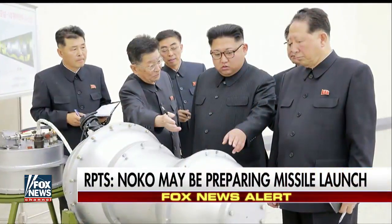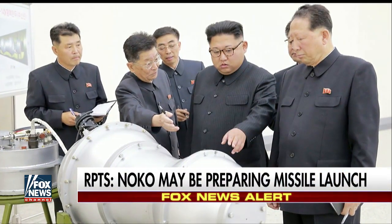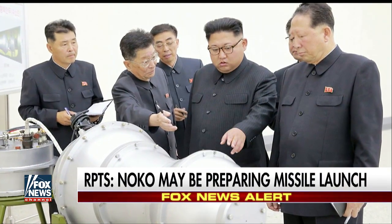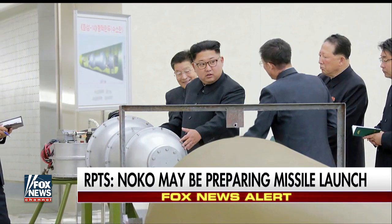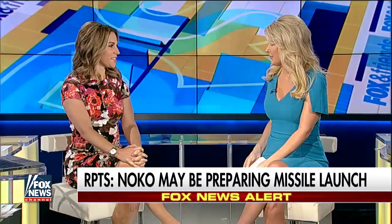Welcome back to Fox News Alert. North Korea is reportedly readying another missile test less than 48 hours after claiming to have successfully tested a hydrogen bomb. Dr. Nicole Sapphire is a radiologist with a board certification in physics, and she is here to break down the physical impacts of such a powerful nuclear weapon. Thank you very much for joining us this morning. Thanks for having me, Heather.